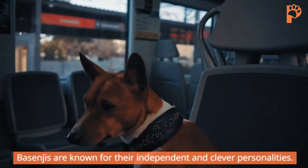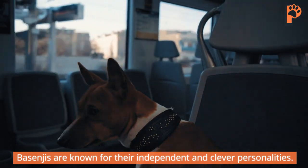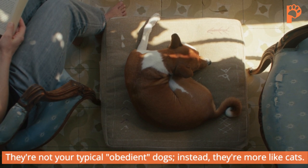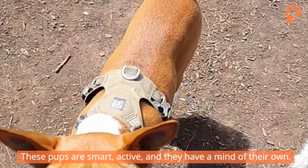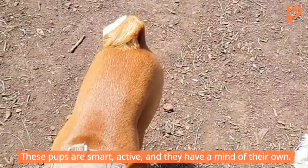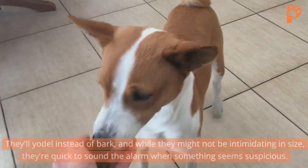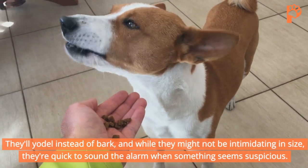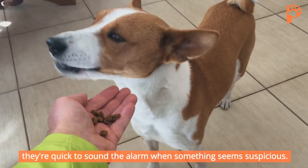Basenjis are known for their independent and clever personalities. They're not your typical obedient dogs. Instead, they're more like cats. These pups are smart, active, and they have a mind of their own. They'll yodel instead of bark, and while they might not be intimidating in size, they're quick to sound the alarm when something seems suspicious.